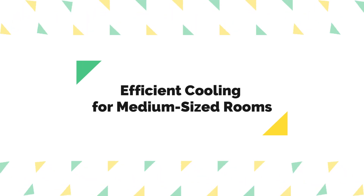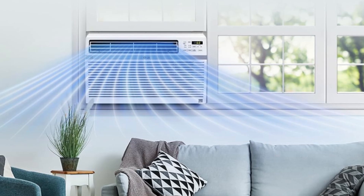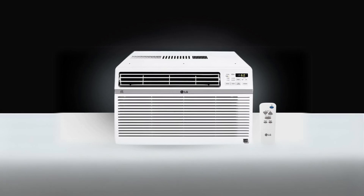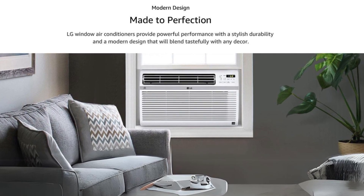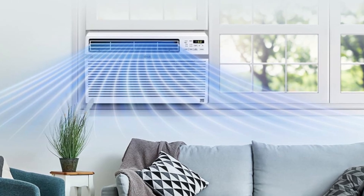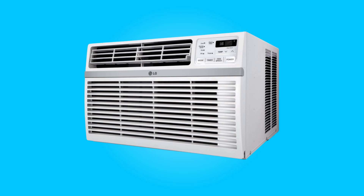Number four: efficient cooling for medium-sized rooms. This air conditioner is designed to cool rooms up to 340 square feet, making it ideal for medium-sized spaces. Whether it's a bedroom, home office, or living room, the 8,000 BTUs of cooling power will efficiently bring down the temperature, keeping you comfortable during scorching summer days.